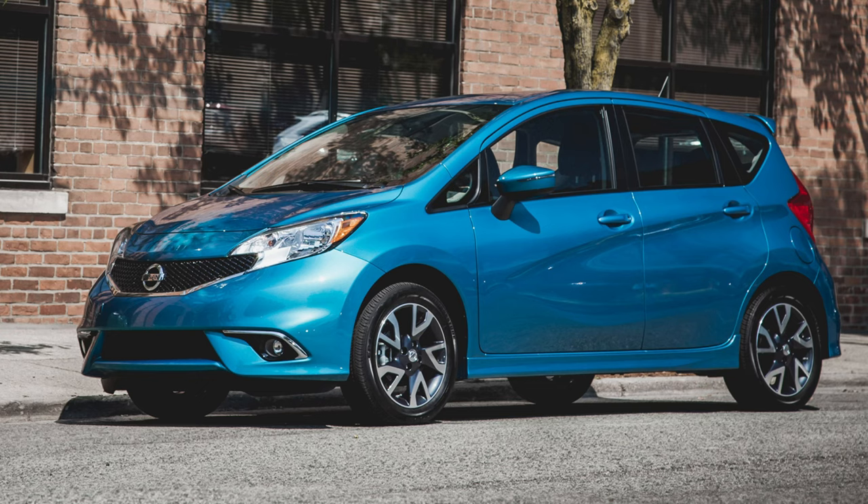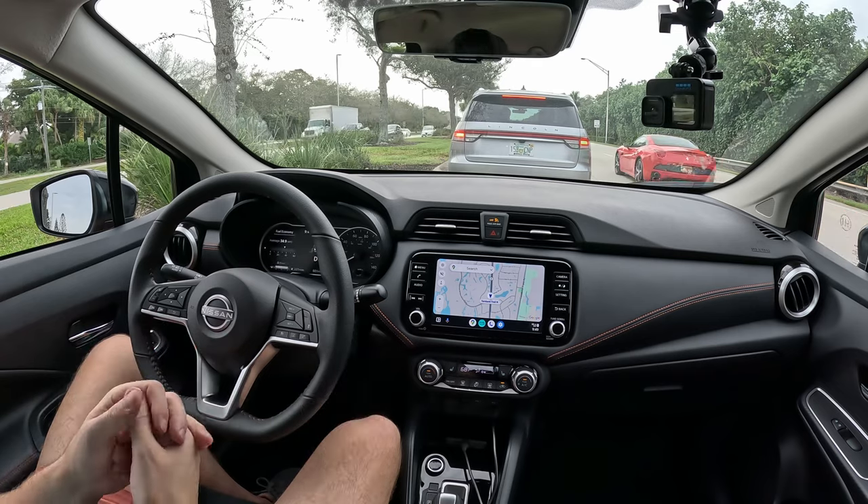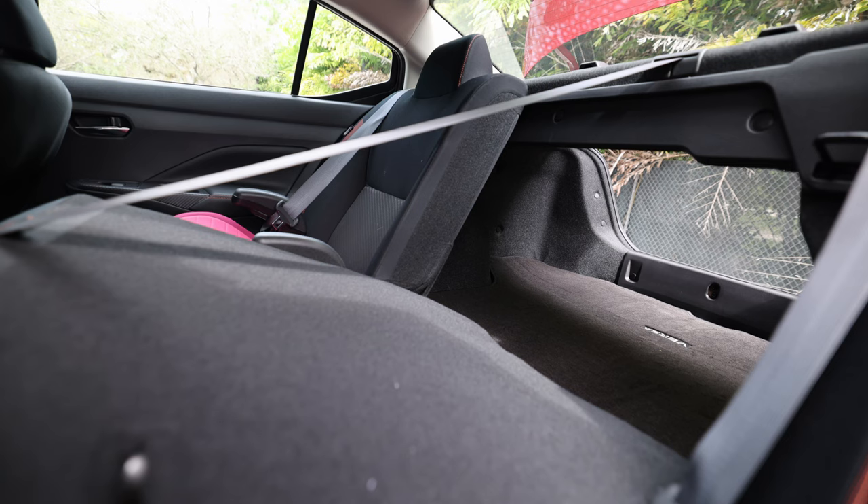Nissan doesn't make the Versa hatchback anymore, which is quite unfortunate because that really helps the usability of this car. You can fold down the rear seats and there's 15 cubic feet of cargo space, but still no hatchback. I'd much rather have a hatchback with the manual.